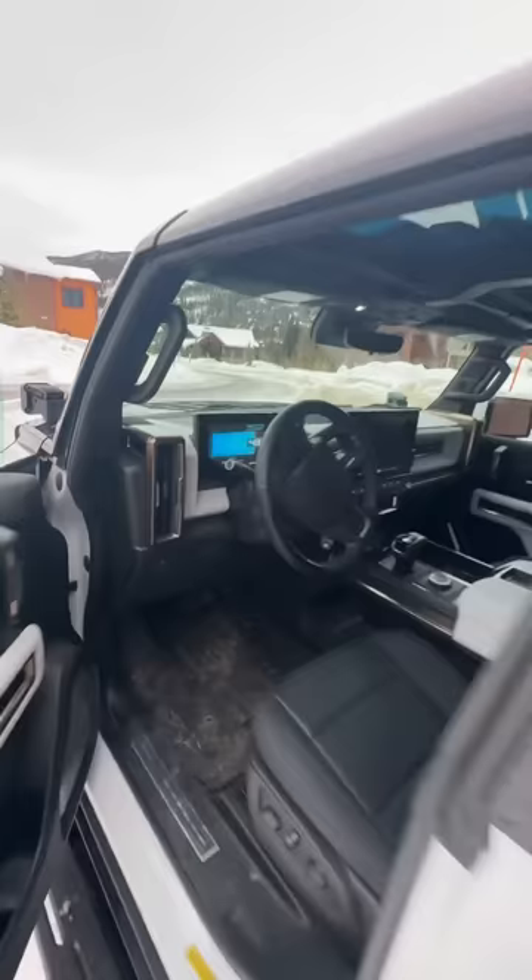And that's what happens when you try to charge the largest battery truck using a 120 outlet. Of course, you could have a Level 2 or a fast charger, which would make it a lot quicker.